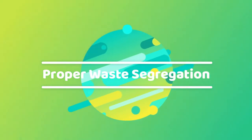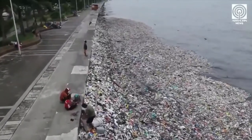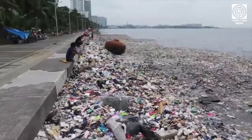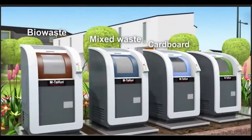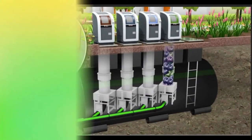Proper waste segregation. We produce so many products and throw out so much every day that garbage and waste disposal is turning into a major ecological nightmare. Proper management of waste will reduce the risk in releasing of hazardous material to the environment.